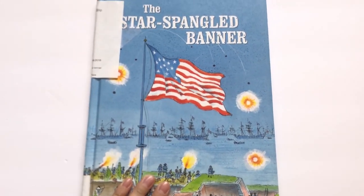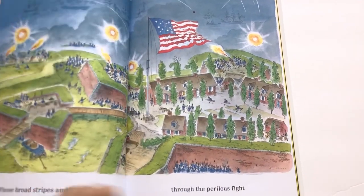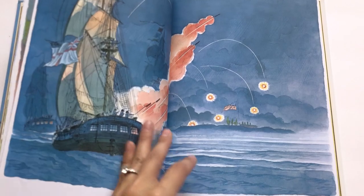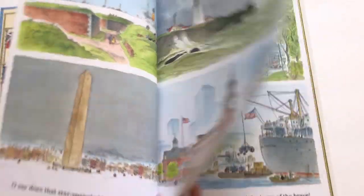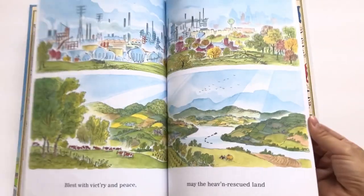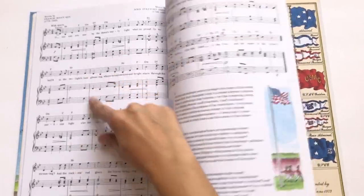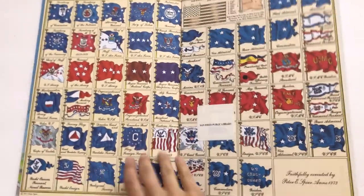Next is the Star Spangled Banner — really fun, talking about all the different American flags. It's just the words of the song, all the verses, with pictures. It doesn't exactly explain the lyrics, but the pictures help kids kind of decipher what it's saying and put two and two together. This is probably best for older, early elementary — maybe kindergarten through second grade. It's got the music in the back, and my son loves sheet music from our hymn books at church. A really cute book.